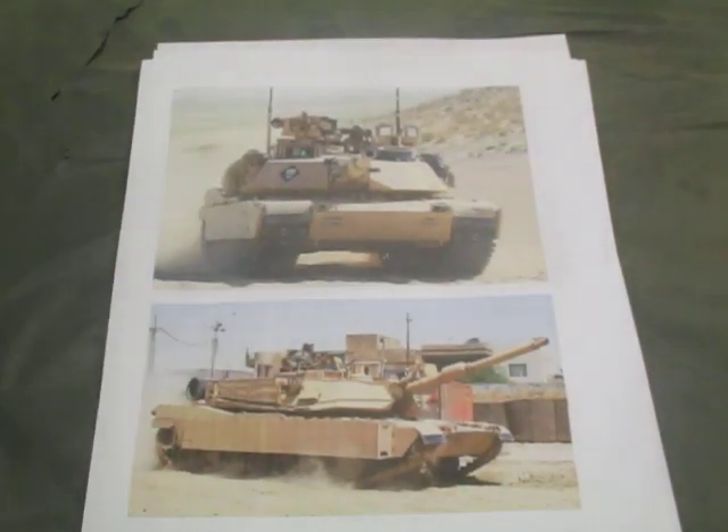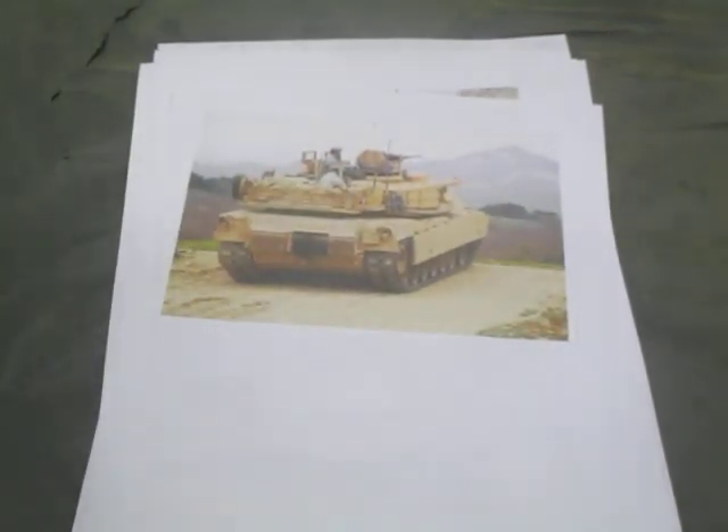Next up, M1 Abrams. Information is mostly classified — no hard numbers available. Armor thickness is thought to be between 350 and 700 millimeters depending on location, with an equivalent against HEAT warheads of 700 to 1,300 millimeters. The M1 Abrams is equipped with Chobham composite armor. The rear has one massive grill going across right into the pack. The M1 Abrams has been exported around the world.